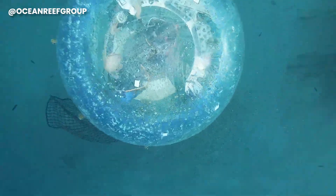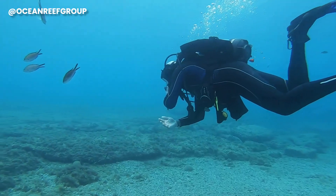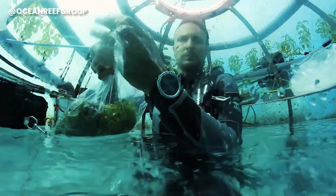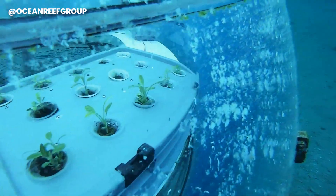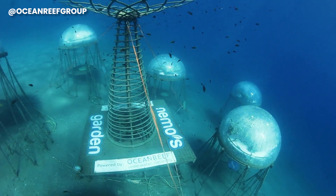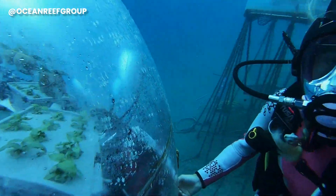A cluster of vinyl plastic biospheres submerged in the sea cradle an assortment of herbs, veggies, and flowers. Nemo's Garden isn't just about aesthetics — it's a bold venture into tapping into the sea's potential as a primary resource. This underwater agricultural gem is designed to adapt to Earth's toughest spots, where conventional farming struggles, leading to poverty and hunger.